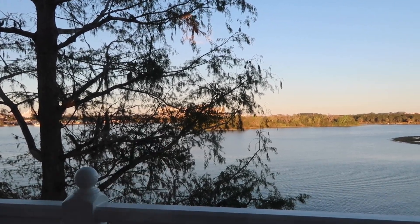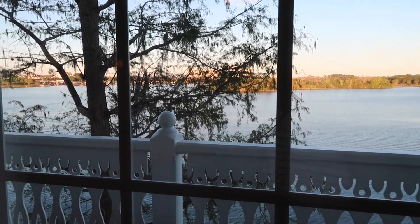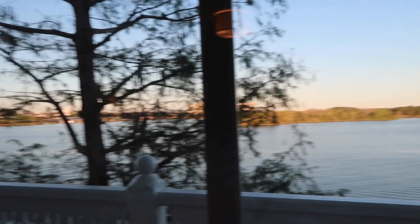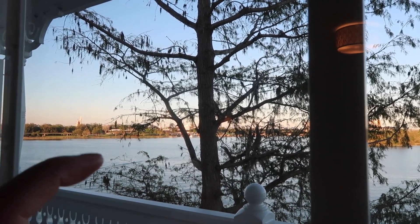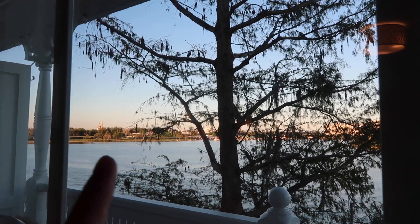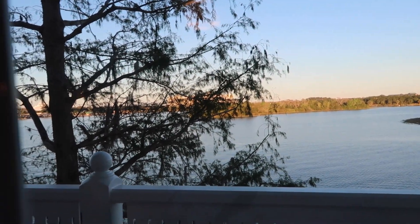You can see the tippity top of Fort Wilderness over there. You can see the Contemporary. Unfortunately the one we got has a beautiful tree blocking our view a bit, but it adds a little majesticness — there are birds in there. On this side, if you peer around, you can see the whole Polynesian and obviously you can see the little castle over there, and Space Mountain and the train station, all the boats. You get to see the boats and the monorails going around. It's really nice.